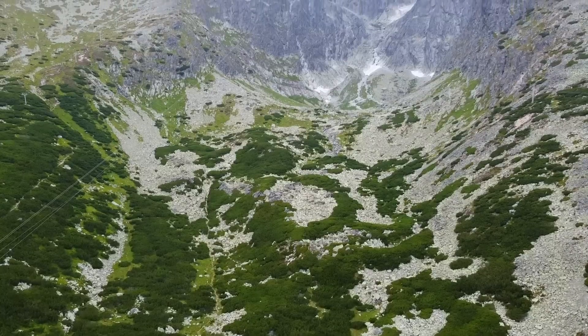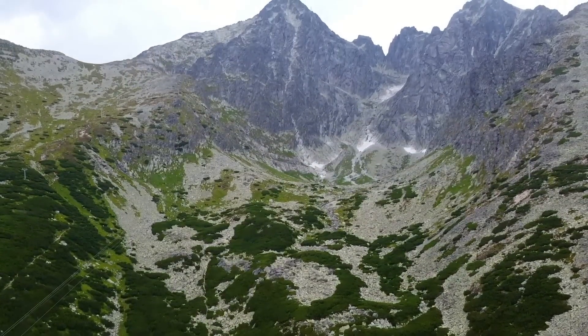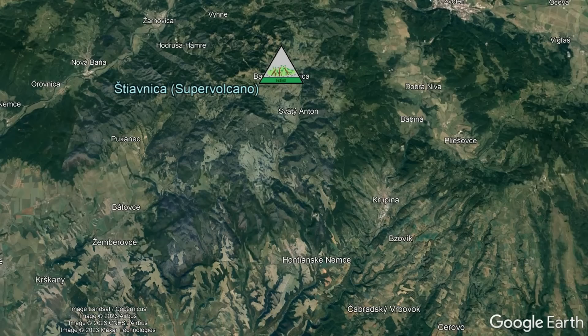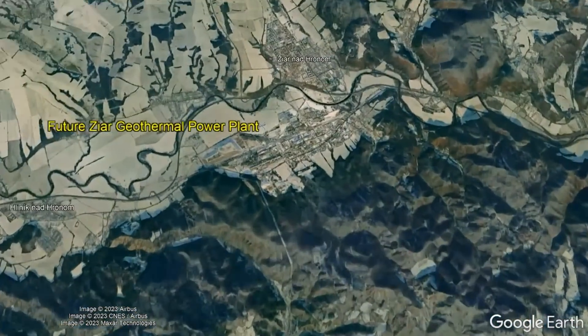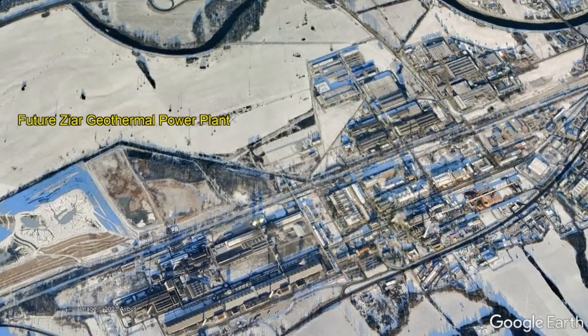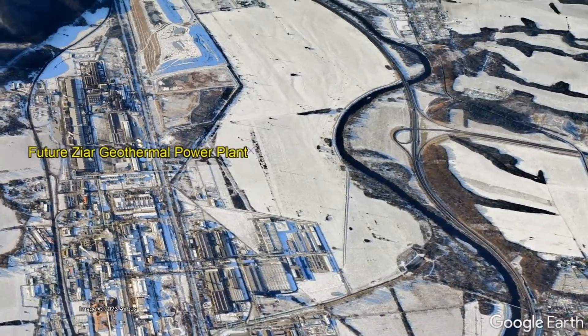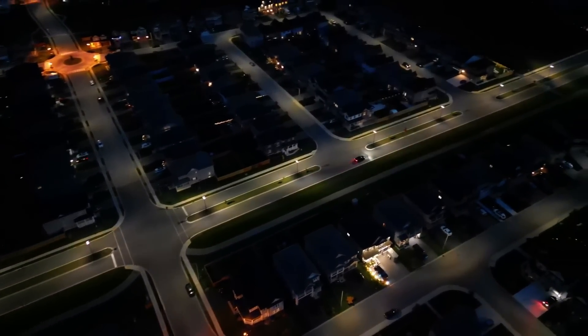It might come as a surprise, but one such non-magma and non-volcano related geothermal plant is currently planned on being built within Slovakia. As likely within the next decade, a 6.5-megawatt geothermal power plant will be built approximately a dozen kilometers north of the center of the ancient Skocznice supervolcano, eventually being able to produce enough electricity to power 20,000 homes.